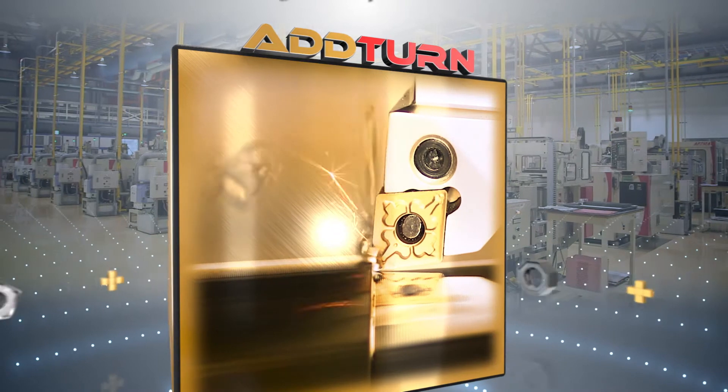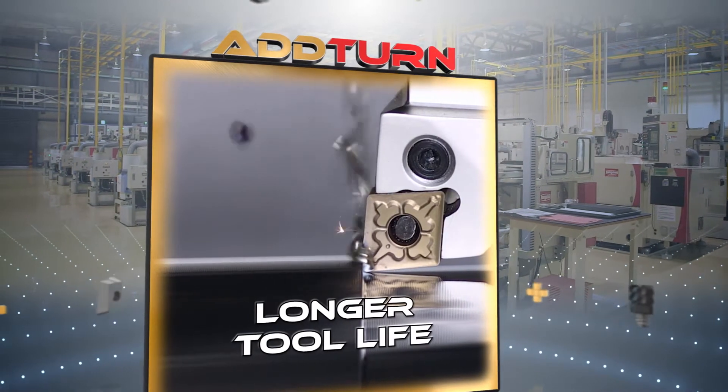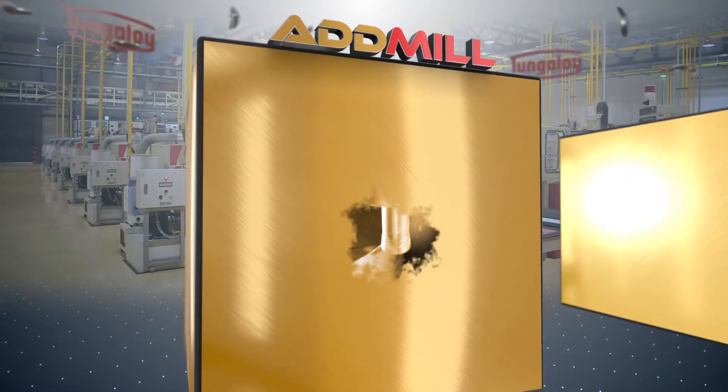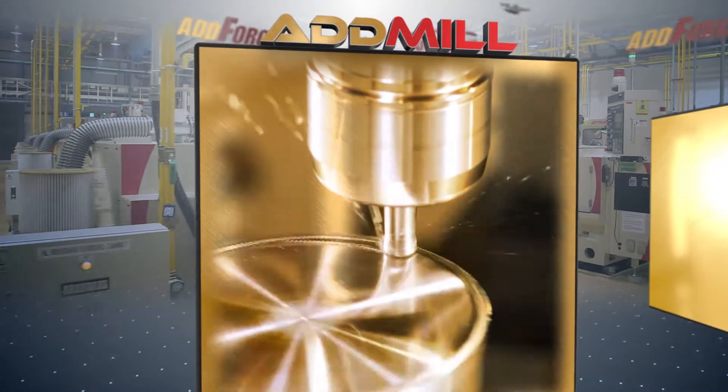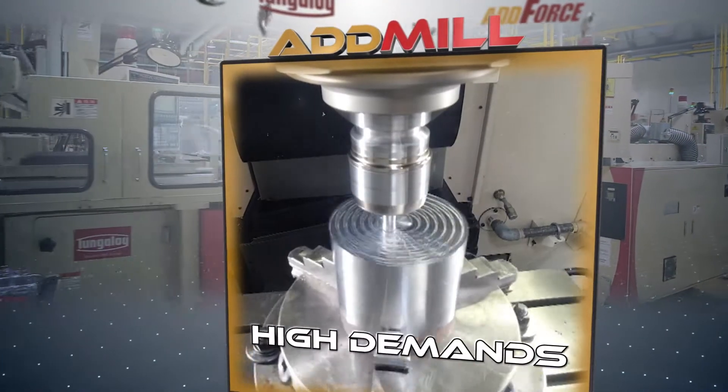AdForce turning tools and inserts promise vibration-free accurate turning with longer tool life. AdForce milling tools and inserts assure fast feed milling able to contend with the high demands of new milling centers.